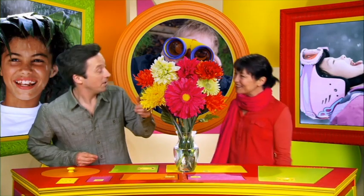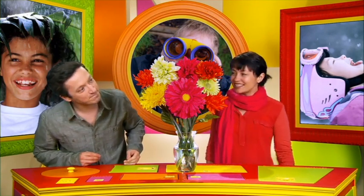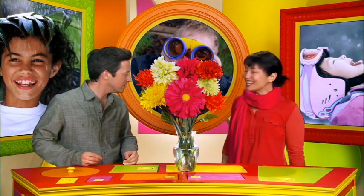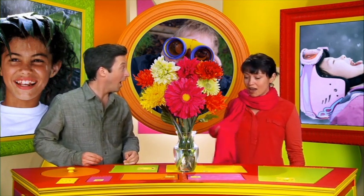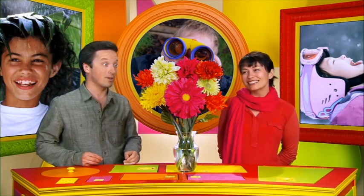Hello Hugo. Oh, hi Anna. Wow, look at those flowers. I know, aren't they beautiful? Yes, they are. And they smell lovely. Your scarf is beautiful too. Thank you. It's new. It's very soft. I like your scarf. Thank you Hugo. I like your flowers. Oh, thank you.